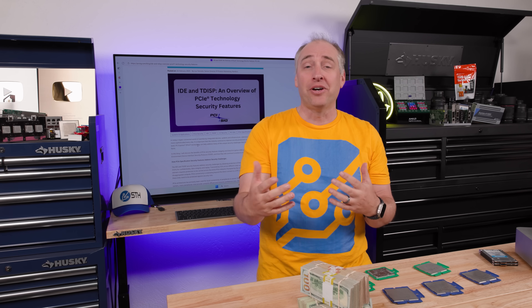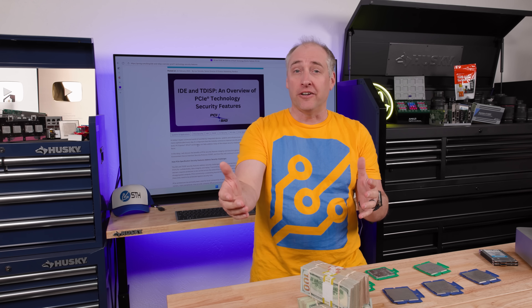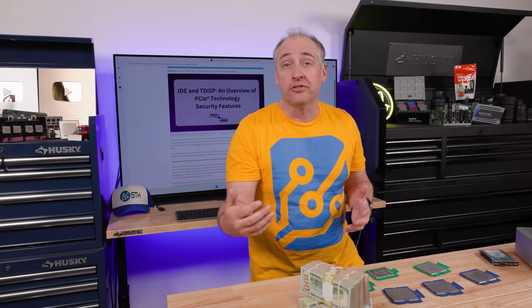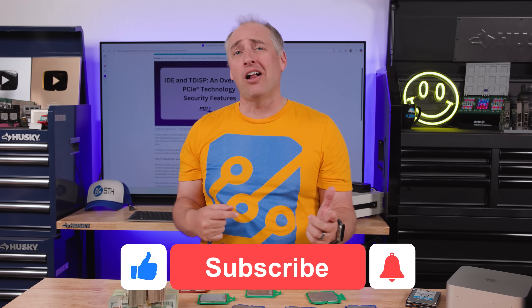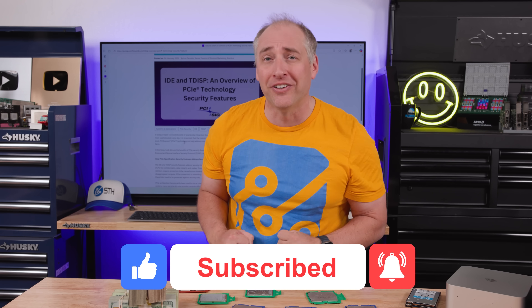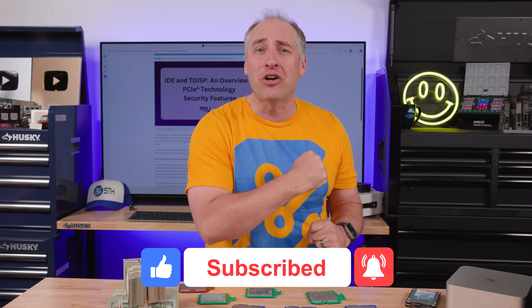I'd love to know what you guys think. A lot of you are already using confidential computing — drop those in the comments, or share what you might use it for in the future. If you found this video useful, share it with your friends and colleagues, give it a like, click subscribe, and turn on notifications so you can see whenever we come out with great new videos. As always, thanks for watching, have an awesome day.